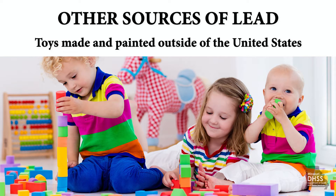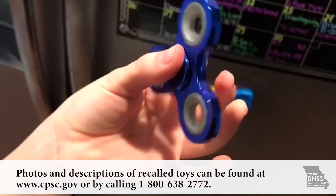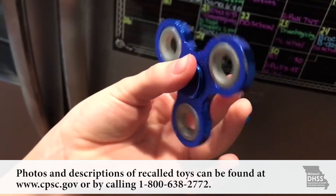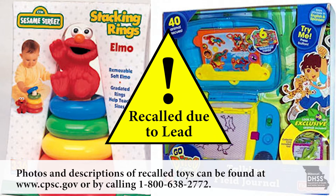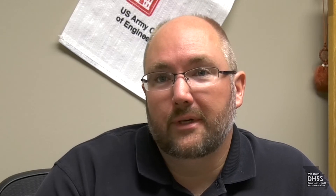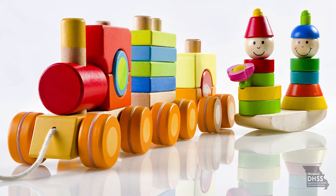Toys made and painted outside of the United States are also a concern. We still have to this day imports that come from China and other places that have lead paint on them. As part of a regular risk assessment, we look for toys — especially painted toys like wood blocks or older hand-painted toys — as sources of lead exposure.